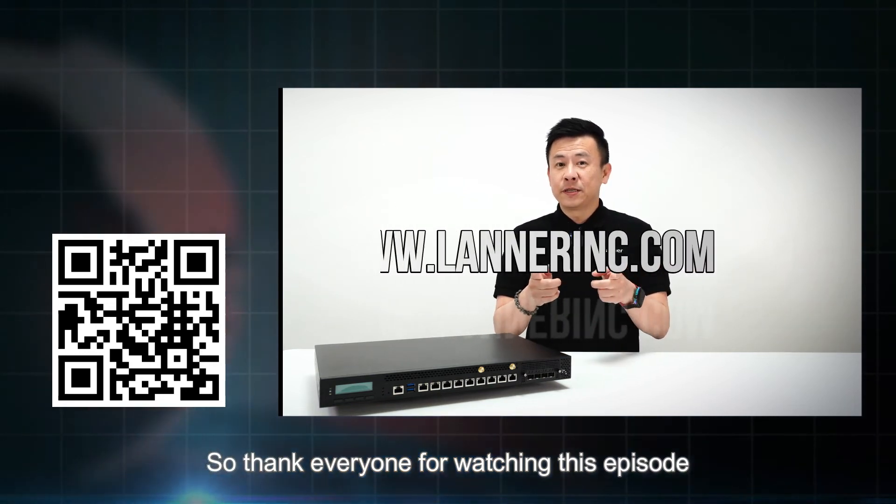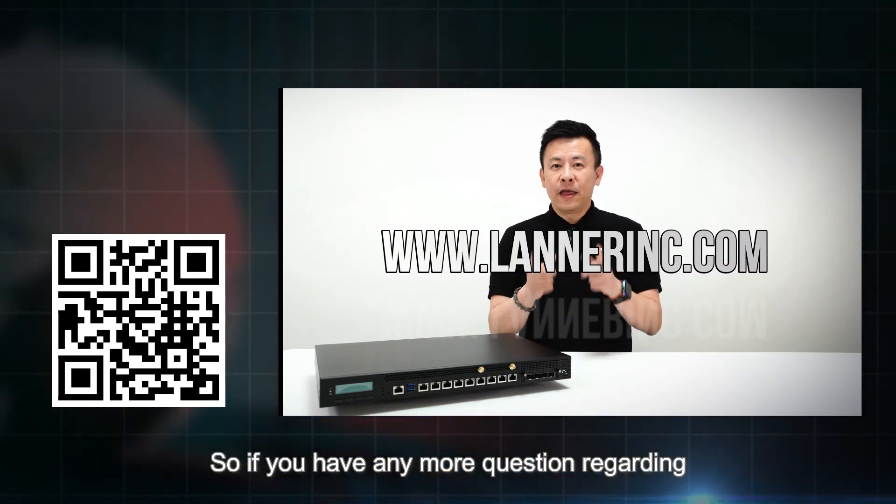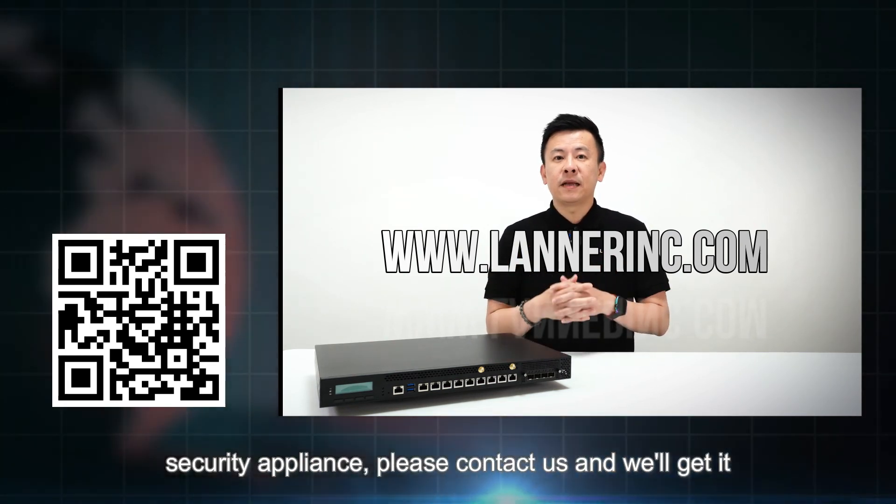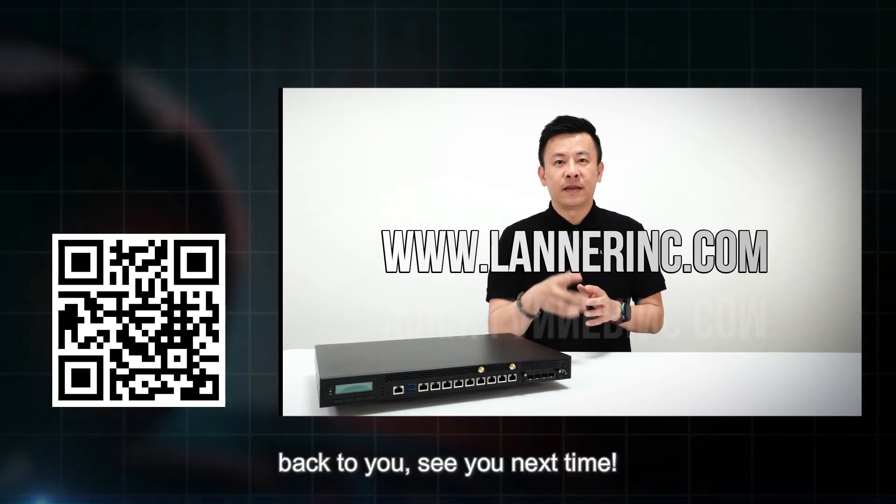Thank you everyone for watching this episode of Product Insight. If you have any more questions regarding an Intel-based processor mid-range security appliance, please contact us and we'll get back to you. See you next time.